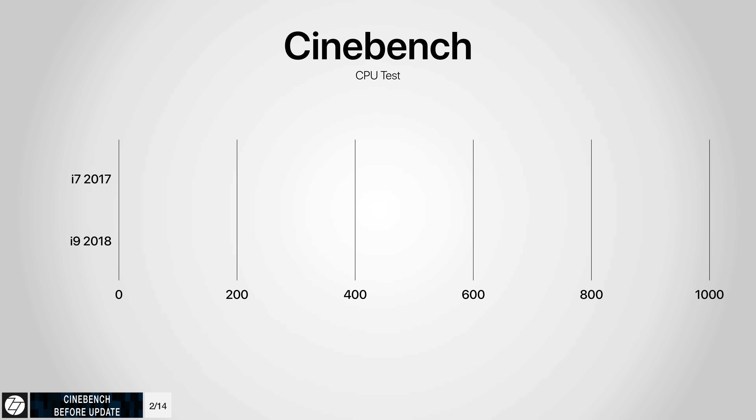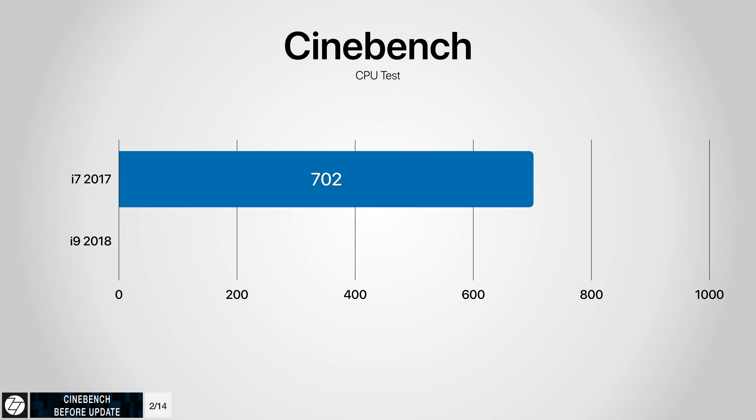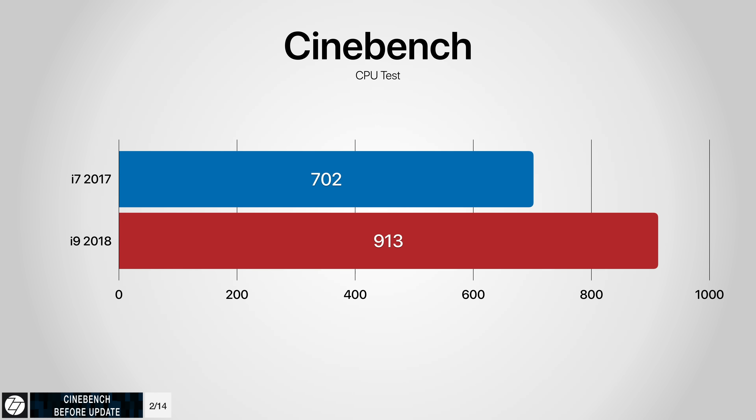The 2017 i7 MacBook Pro got a CPU score of 702 as the average between three tests, while the 2018 i9 got an average of 913, which is significantly higher in Cinebench. So the 2018 is indeed faster, just not as fast as it should be.